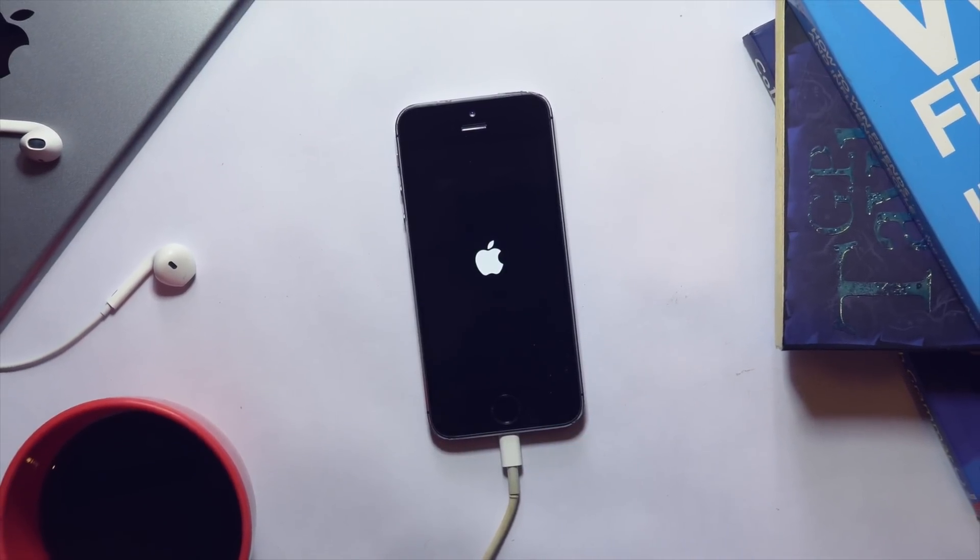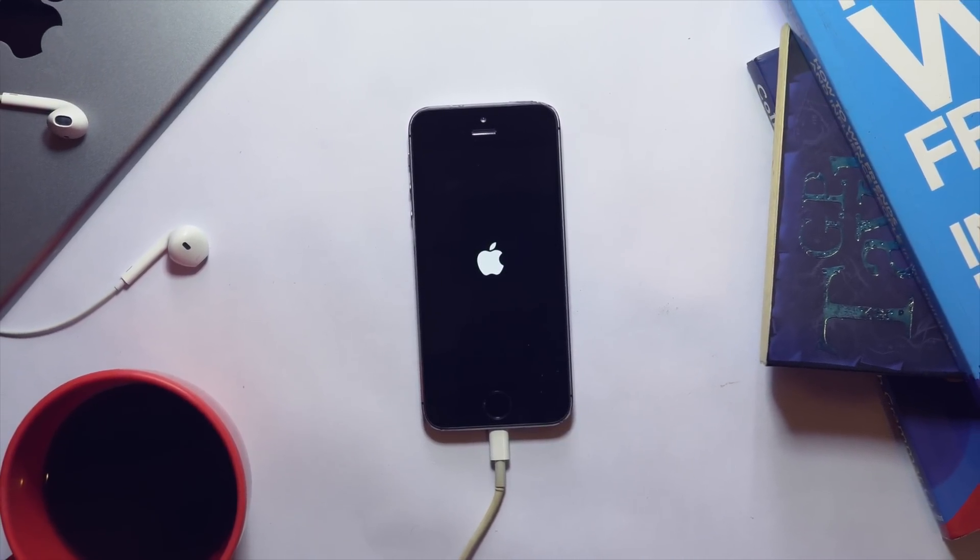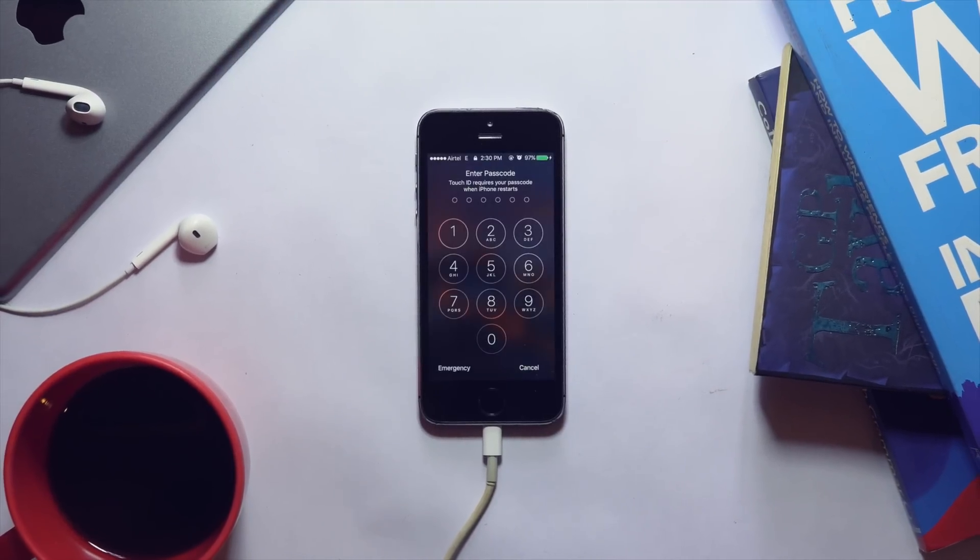Let's quickly do a boot test. The iPhone 5s takes roughly 28 seconds to boot up on iOS 10.